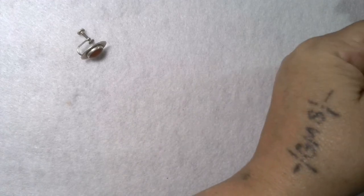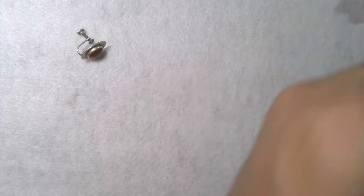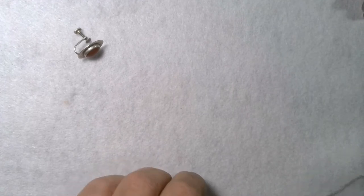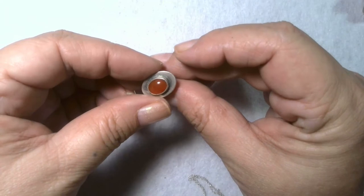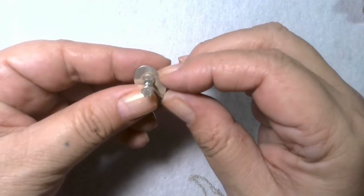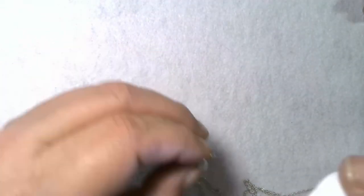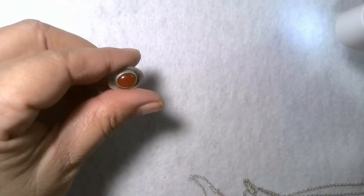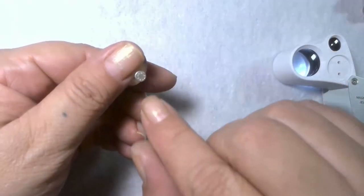So far we've got one sterling piece out of there, maybe. This is a pretty earring — what does it say on there? It says sterling right there.